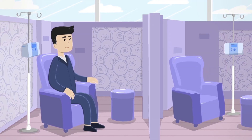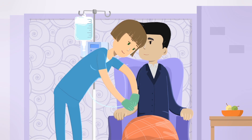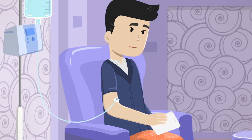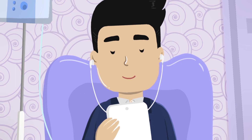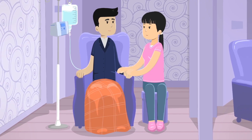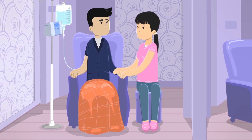If your treatment plan requires infusions, there are a few things to ease the process. Our treatment rooms are designed for your comfort and are typically cool, so dressing with long sleeves or bringing a blanket is helpful. Bring things to do during your infusion — iPads, portable MP3 players, cell phones, DVD players, books, etc. — along with headphones. Pack a light lunch or snack, and find out if someone can be with you or if someone is needed to drive you home.